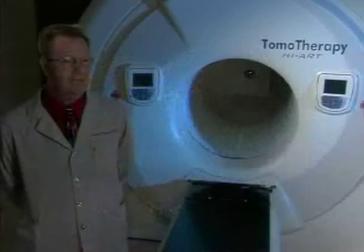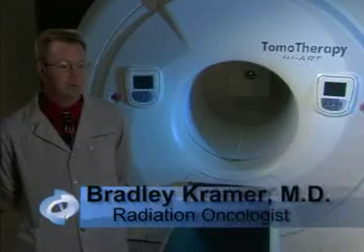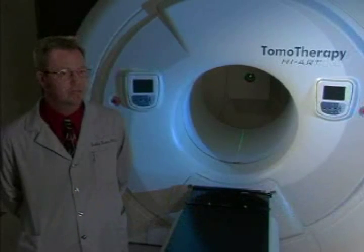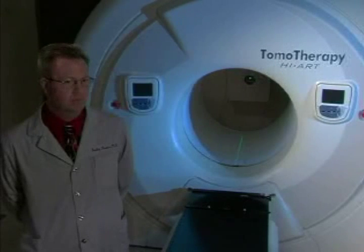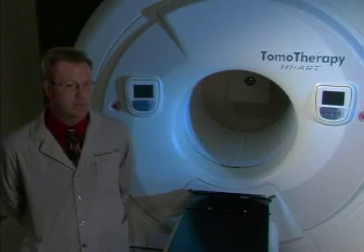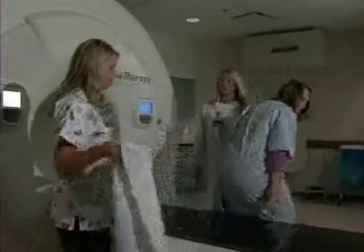What sets Tomotherapy apart is that the HI-ART system is an entire image-guided cancer treatment system. The team here chose Tomotherapy over other image-guided systems currently commercially available because it was a complete system — from the planning, delivery, dosimetry, and physics quality assurance. It was all one integrated system.